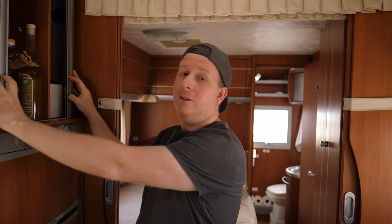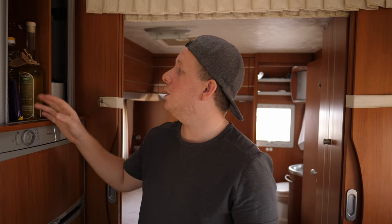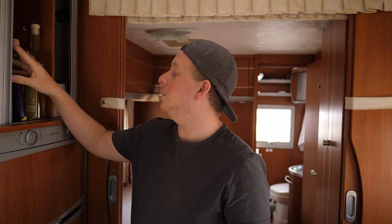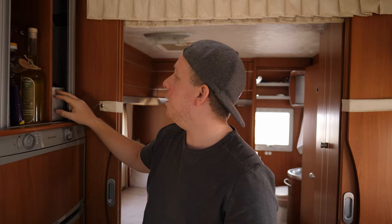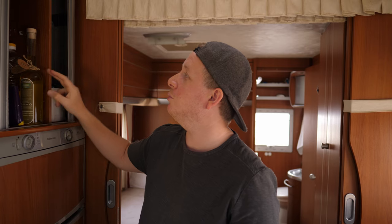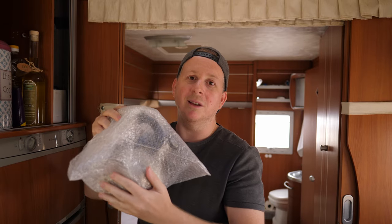If you're feeling warm in summer, we have a fan up here which can also be used as an extractor. This area is where a TV was — we don't really watch much TV and far less now that we're on the road, so we ripped it out and use it as storage. We've got biscuits, bottles, Holly's treats, salt, pepper, herbs, and we keep the kettle here so when we're driving it stays safe.